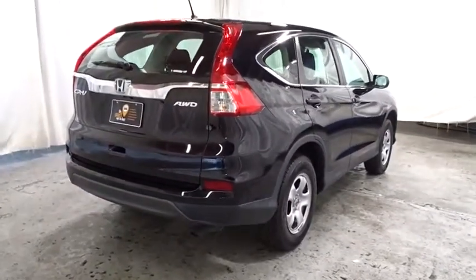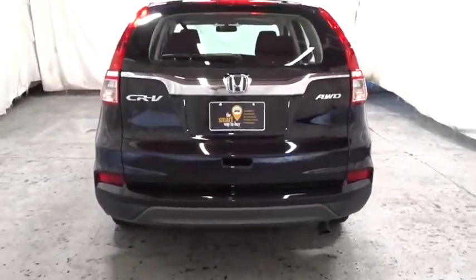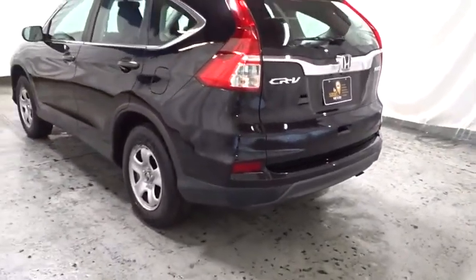Backup camera, keyless entry, Bluetooth, electronic stability control, compass, trip computer, tachometer, outside temperature gauge, and auxiliary audio input.